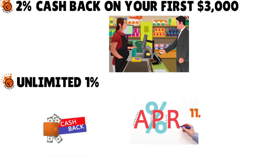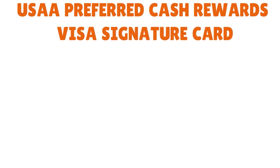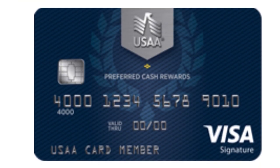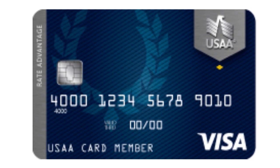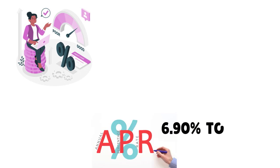The APR for that card ranges from 11.9% to 25.9% variable. There's also the USAA Preferred Cash Rewards Visa Signature card with unlimited 1.5% cashback on all qualifying purchases and no category restrictions, APR 11.9% to 25.9%. And the USAA Rate Advantage Visa Platinum card offers their lowest rate — APR from 6.90% to 23.90% — but you'll need a high credit score for that one.